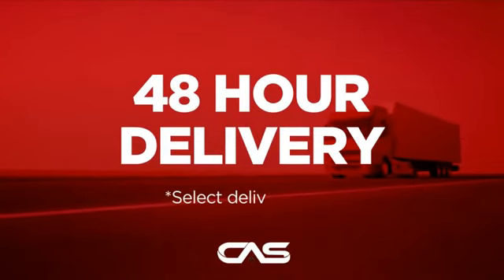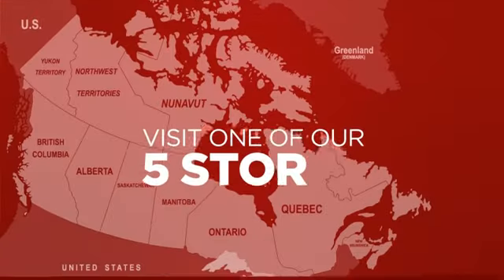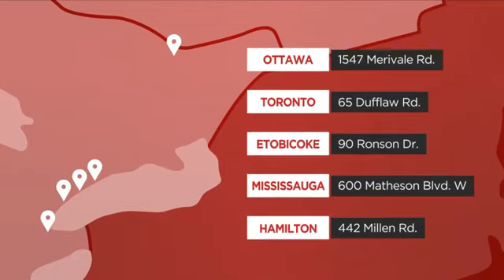Plus, it can be delivered within 48 hours. Order online, or get it at one of our showrooms in Canada. Or just talk to one of our appliance experts.